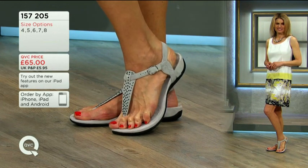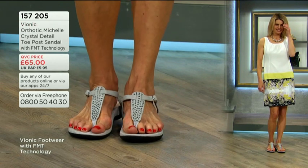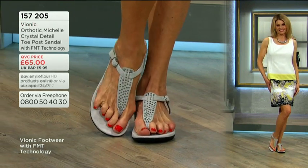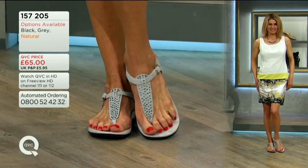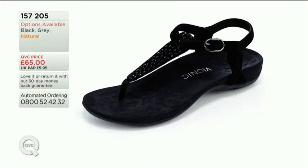Item number 157205 is available in sizes 4 to 8. If you're a half size, go down, particularly with the adjustability. Go for the grey if you're looking for a neutral option because the natural colourway is very limited. There's also black with black crystals on black, which is great for the evening.